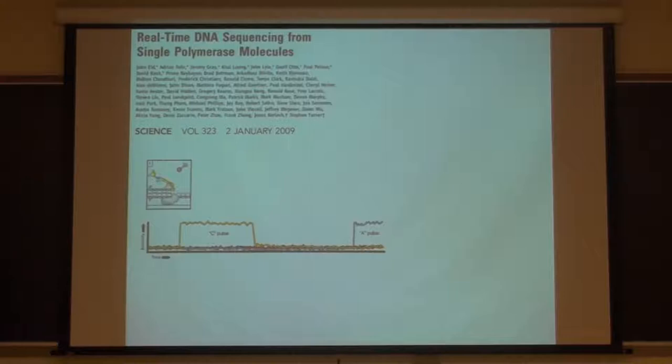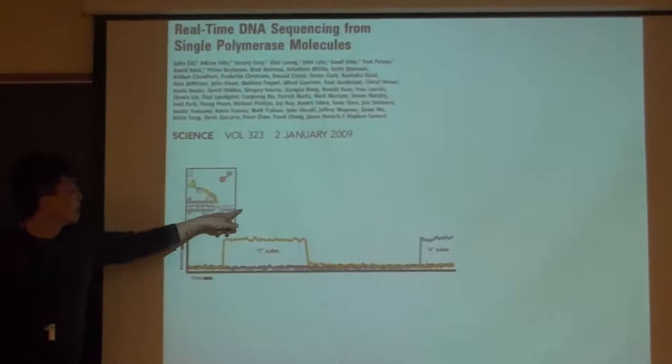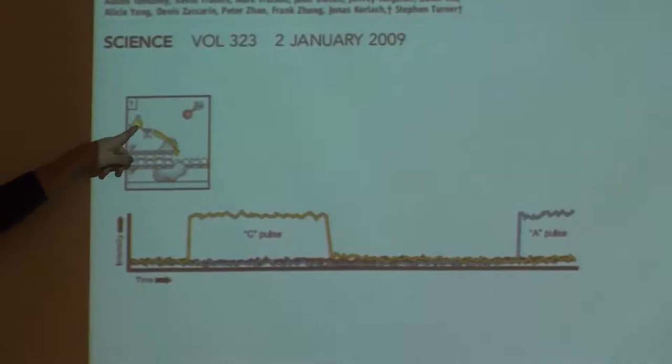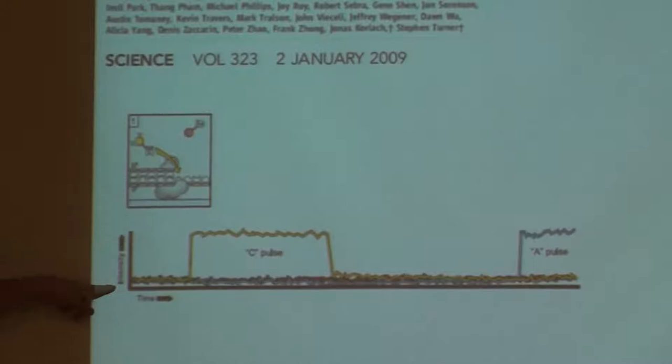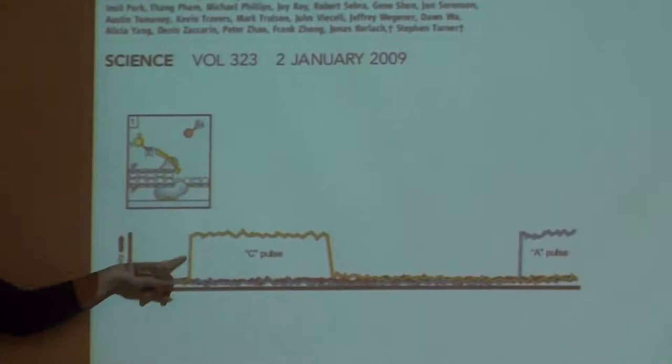So how does it work? It's real-time DNA sequencing from single polymerase molecules. You have a polymerase sitting on a surface - that's the DNA polymerase enzyme - and there's the DNA template strand and primer strand. A new nucleotide comes and gets incorporated into the DNA strand by the polymerase. Imagine that nucleotide is modified using a fluorescent molecule in yellow color - when you measure signal from that polymerase as a function of time, you'll suddenly see a yellow signal showing up, and you deduce that cytosine arrived and got incorporated.